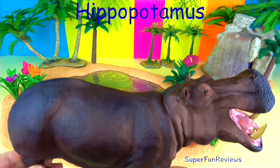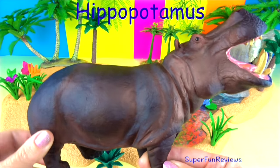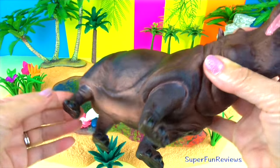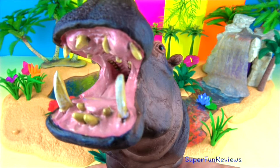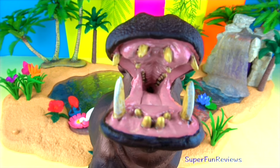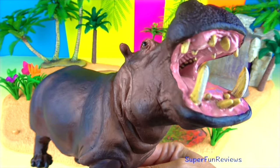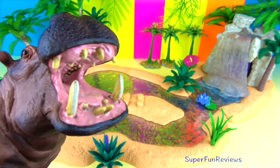The hippopotamus is the third largest land animal after the elephant and white rhinoceros, and are found in Africa. It is a large, thick-skinned, semi-aquatic African mammal with massive jaws and large canine tusks. Hippopotamus teeth sharpen themselves as they grind together, and their teeth can grow up to 20 inches or 50 centimeters long. A hippopotamus likes to spend a large amount of time in the water to cool off. Its name means river horse.